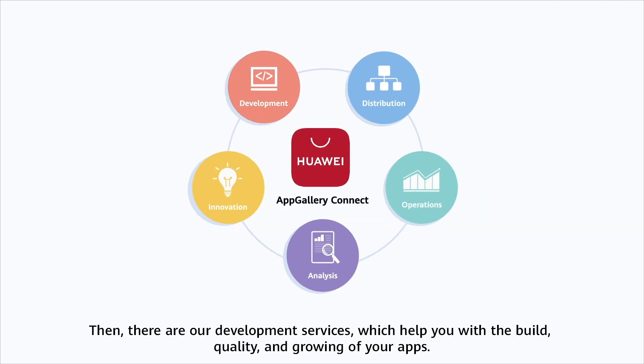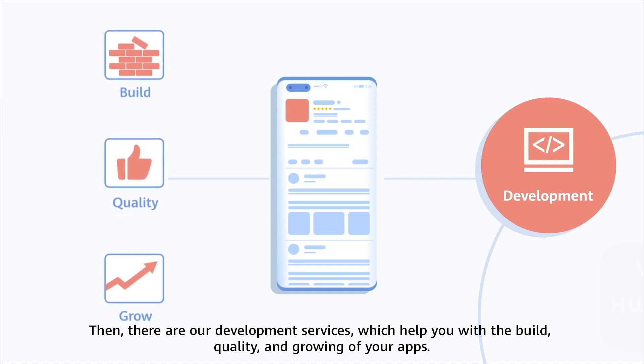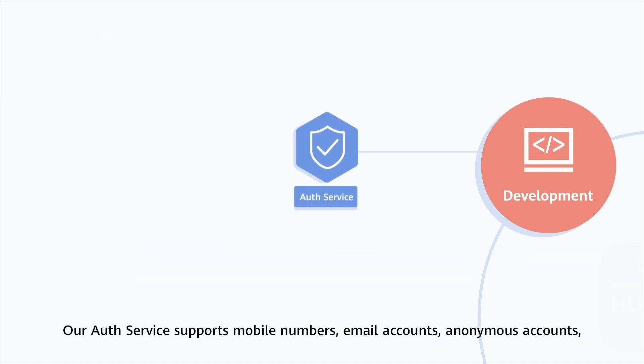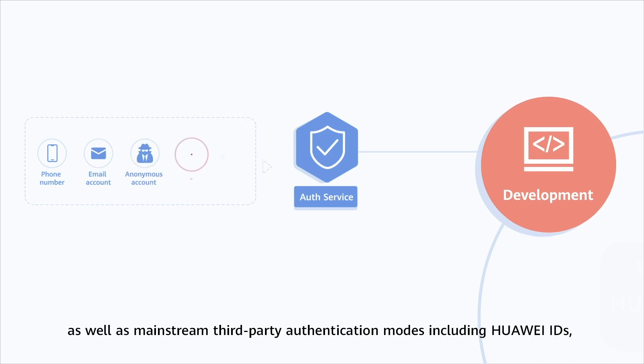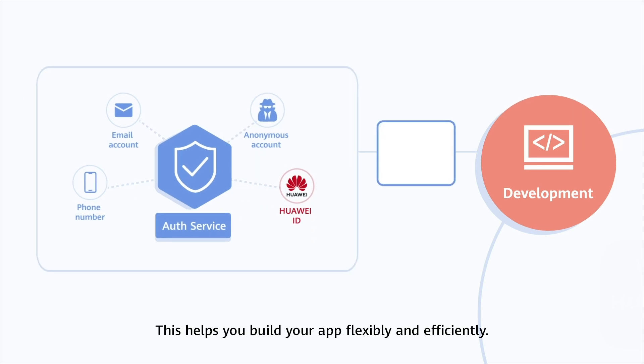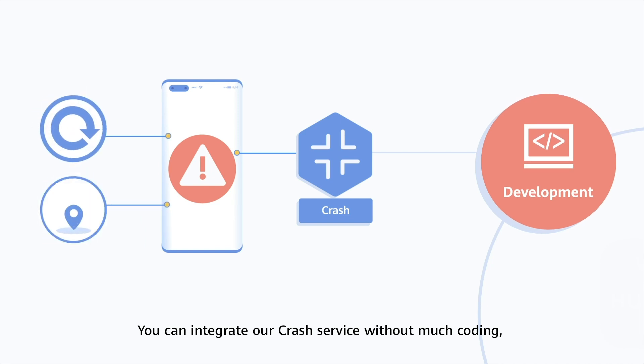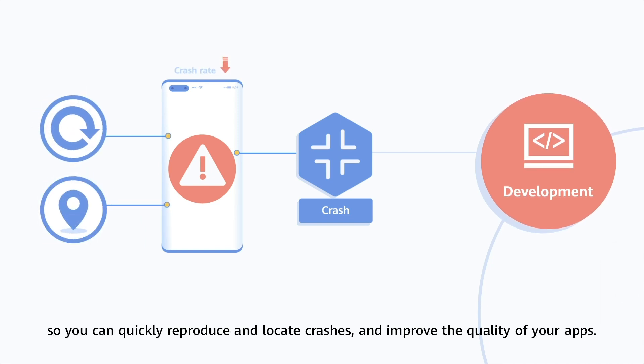Our development services help you with the build, quality, and growing of your apps. Our auth service supports mobile numbers, email accounts, anonymous accounts, as well as mainstream third-party authentication modes, including Huawei IDs, Facebook accounts, Twitter accounts, and more. You can integrate our crash service without much coding, so you can quickly reproduce and locate crashes and improve the quality of your apps. Combined use of remote configuration and A/B testing can help you find the best solution through group experiments.